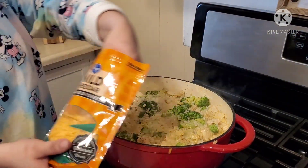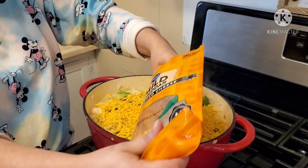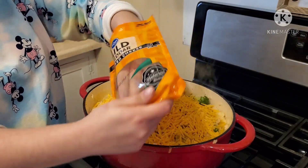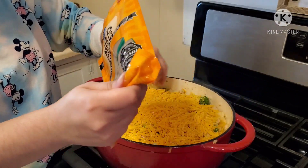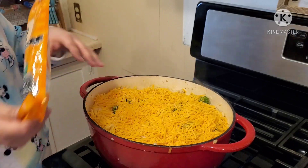Once my broccoli was done, I'm going to add on some more cheese on top — the more cheese, the better. I love me some cheese, you guys. I'm going to add it on top, pop on the lid, and let this sit just until it melts, about two to three minutes.